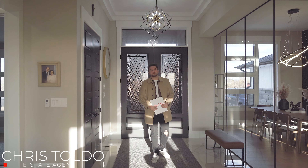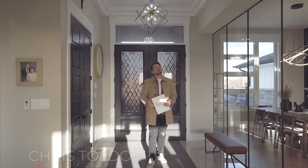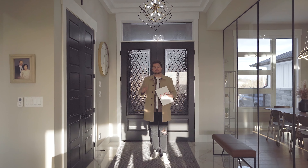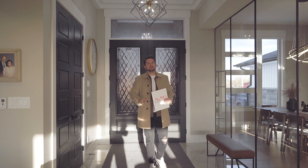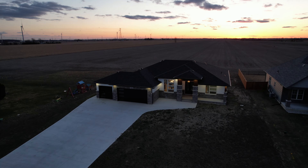Hey everybody, Chris Toldo here with AW4U, the real estate group, and yes, I'm at another For You property tour. Today I am in the town of St. Joachim, just outside of Bell River, at this beautifully new constructed 2200 square foot ranch.